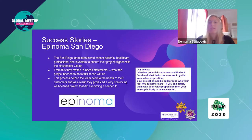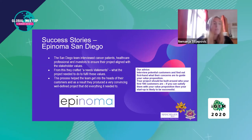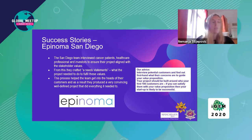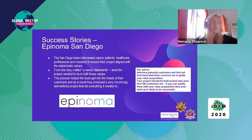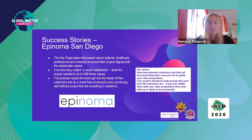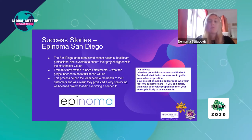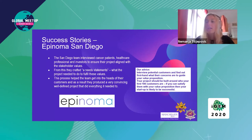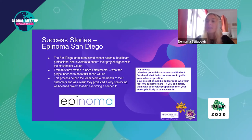Another example of this done really well was by the San Diego team and their project Epinoma. They combined entrepreneurship with human practices and conducted in-depth stakeholder interviews. Stakeholders are people with an interest or concern in your project, and the opinions of your most powerful stakeholders — your customers — will help define your project in the early stages. This team interviewed cancer patients, healthcare professionals, and investors to ensure their project aligned with stakeholder values, and from this they crafted a need statement — a full list of what their project needed to do to fulfill those values. Interview potential customers, find out firsthand what their concerns are, and use this to guide your value proposition. Focus on the first 100 customers — if you can satisfy them, your startup is likely to be successful.